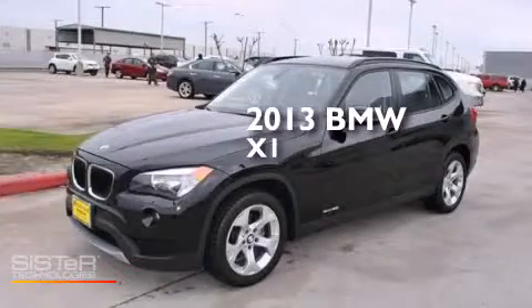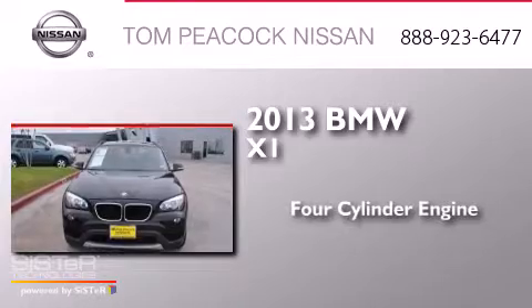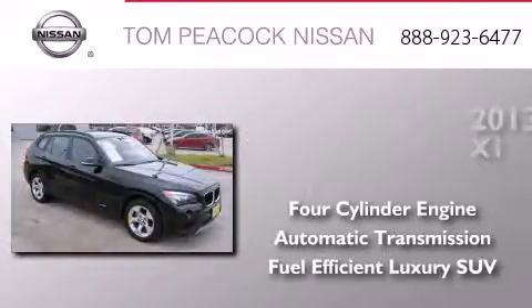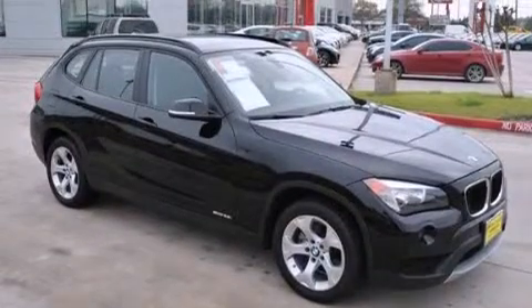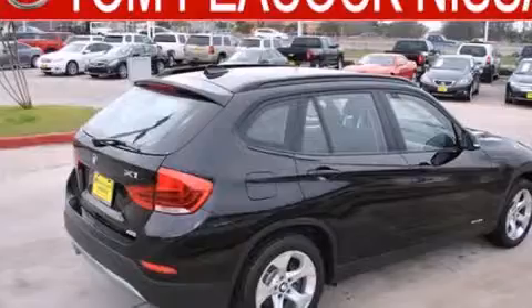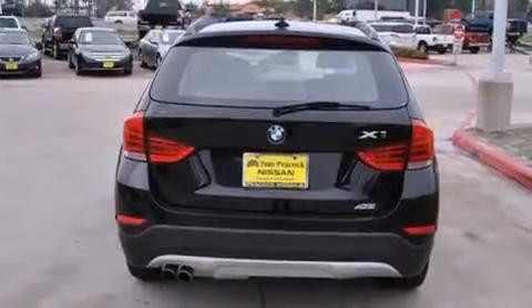This is a 2013 BMW X1. It has a four-cylinder engine and an automatic transmission. Its top features include BMW Assist, a speed-sensitive volume control system, and traction control and stability control systems.